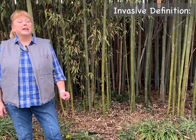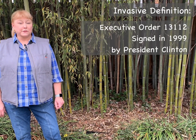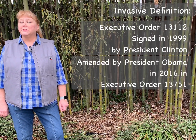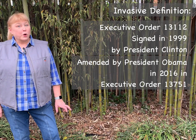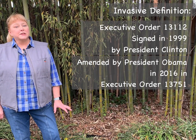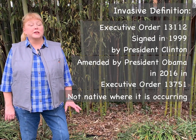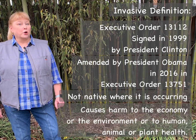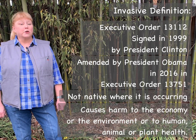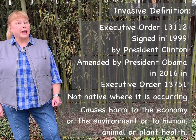Before I get going on that, I want to make sure I'm clear about what I'm talking about. I'm not talking about just any old plant that spreads too much in your garden and you have to pull out the babies. Instead, I'm talking about a very formal definition that was first laid out in 1999 when President Clinton signed Executive Order 13112, and was later amended by President Obama in 2016 when he signed Executive Order 13751. Those orders say that an invasive plant is, first of all, not native where it is occurring or where it is introduced, and that it is able to cause harm to the economy, to the environment, or cause harm to human, animal, or plant health.